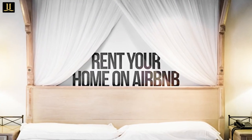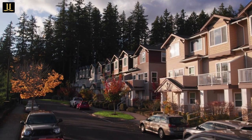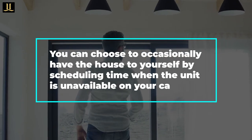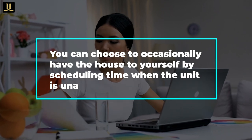Not only that, but you could rent out your house on Airbnb each time you leave town. Or, you could lease the rooms in your house out on Airbnb. Similar to the roommate strategy, you can choose to occasionally have the house to yourself by scheduling time when the unit is unavailable on your calendar.